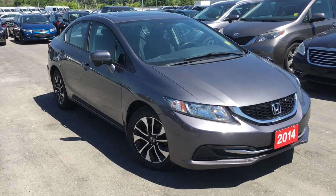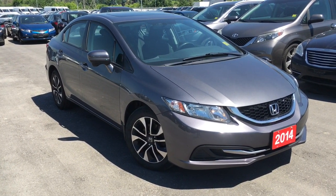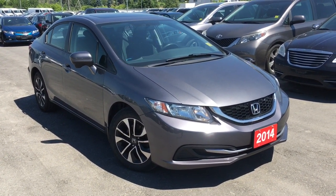Hello and welcome back to another walk around video. I'm Justin Behan here at Whitby Oshawa Honda, where we've got city deals with a country feel. Today we're checking out our 2014 Honda Civic sedan in the EX trim level with the modern steel metallic finish.